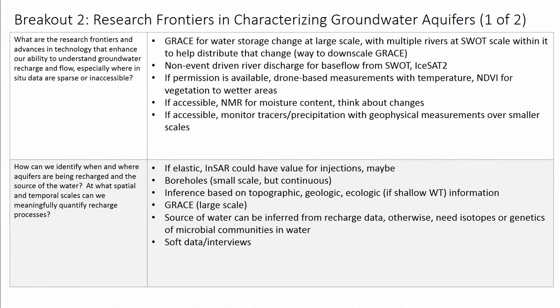If the system was actually accessible, there were a couple of things we could do — though I'm not sure these are research frontiers since both already exist. Nuclear magnetic resonance is a way of imaging moisture content; people have been using this for a long time, and as signal-to-noise has improved and borehole instruments have changed, looking at changes in moisture content is a way of estimating recharge. If the site was accessible, you could also look at changes in precipitation or actually inducing tracers with geophysical instruments like electrical resistivity at smaller scales.